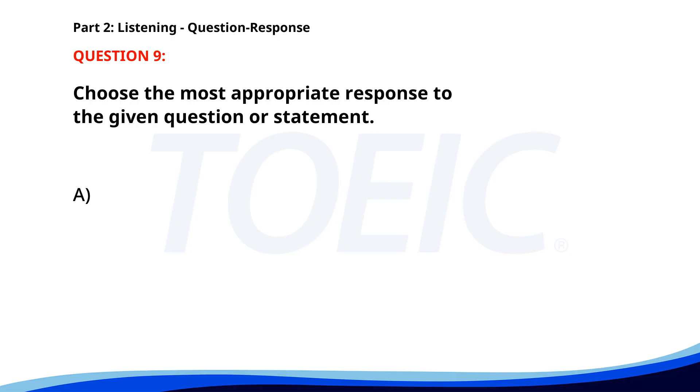Number nine. A. Submitted to the HR department. B. It is due by Friday. C. I haven't filled it out yet. The correct answer is A: Submitted to the HR department. Number ten. Can you send me the report by the end of the day? A. My inbox is full. B. Yes, I'll send it right away. C. No, I didn't receive it. The correct answer is B: Yes, I'll send it right away.